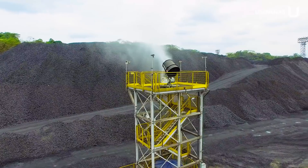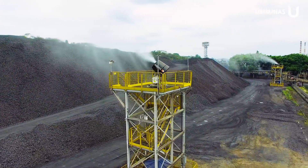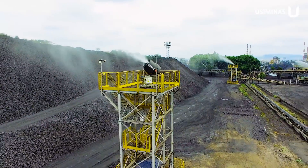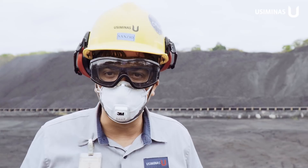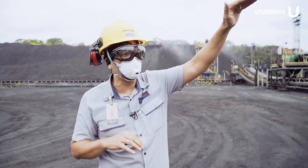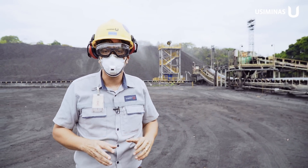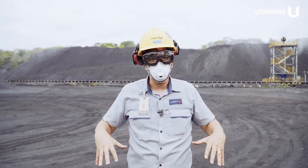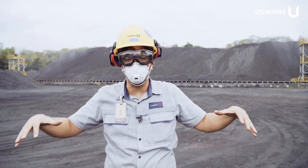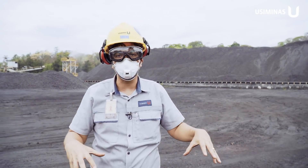These Névoa Cannons work with two nozzles and normally have a capacity of 60 liters per minute. The water cannons can reach a distance of 60 to 80 meters, depending on the direction and velocity of the wind. This promotes a mist cloud over the coke layer, keeping the particulates adhering to the coke pile.